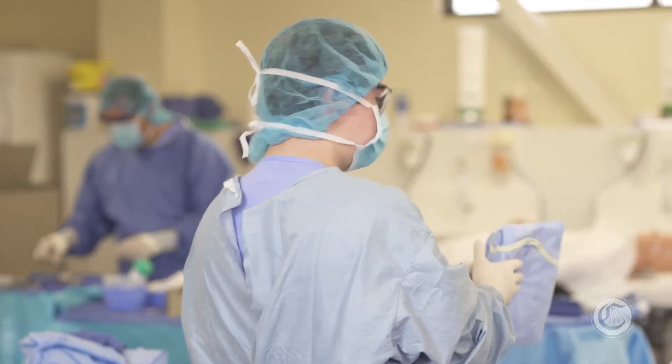The demand for surgical technologists is really high. The average age of healthcare workers nowadays is in the 50s and 60s, so they're looking to retire and phase out, meaning any job in the field is in high demand. Surgical technology is really in demand.